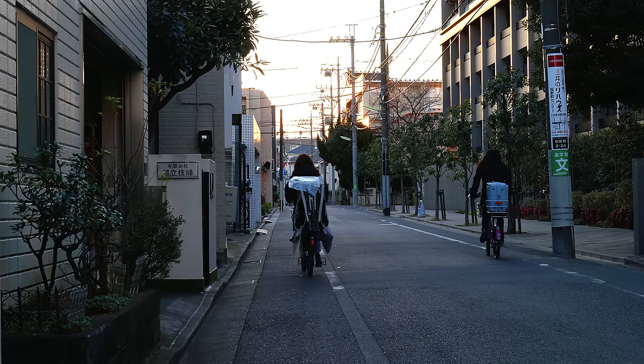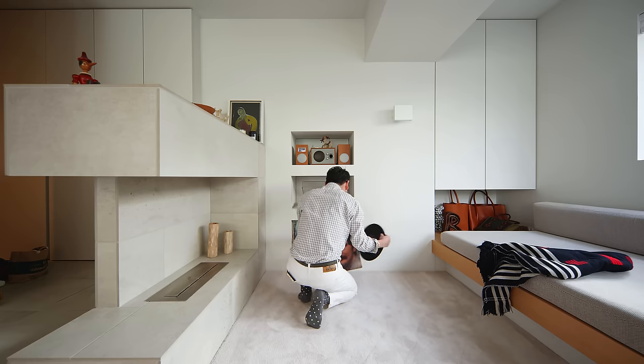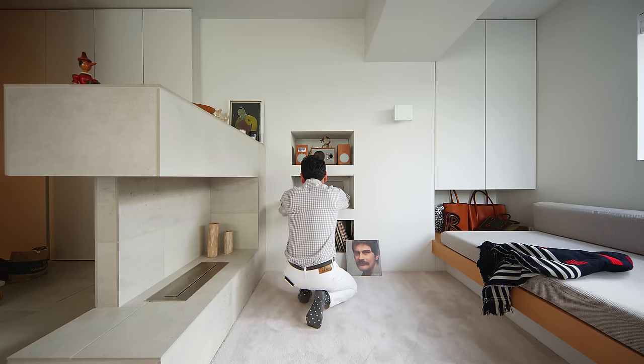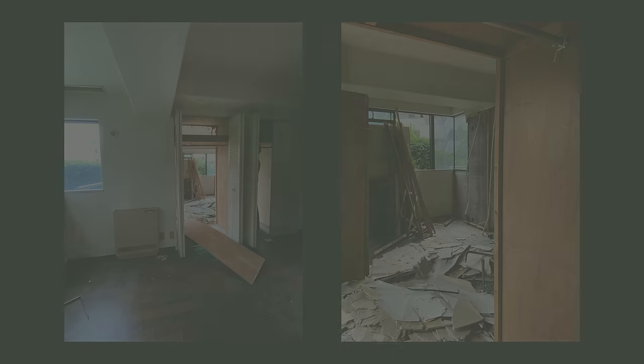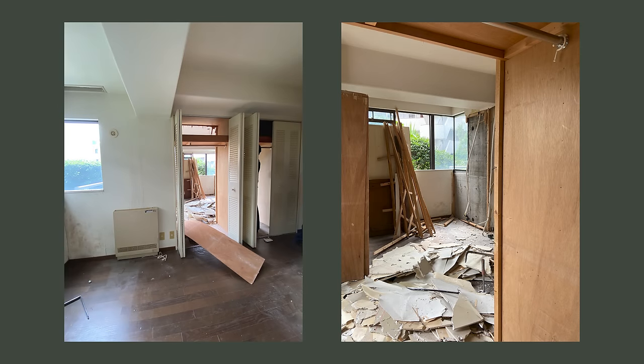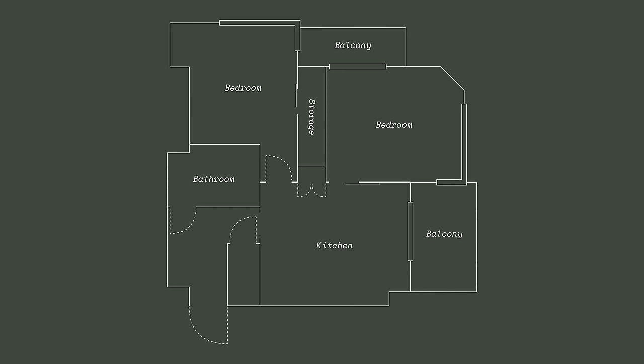The apartment is 46 square meters with a balcony space of 6.8 square meters. When we first visited, the interior was almost 40 years old and the facilities were old and difficult to use. There were two bedrooms, one of which could be used as a living room, plus a kitchen and dining area and a bathroom.